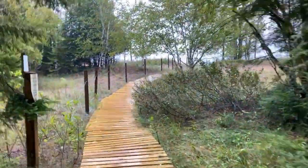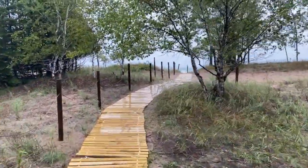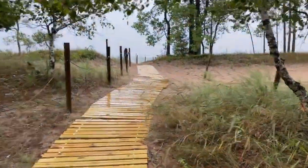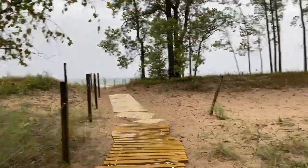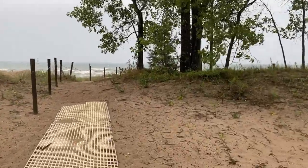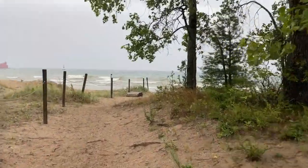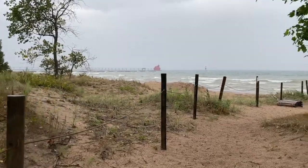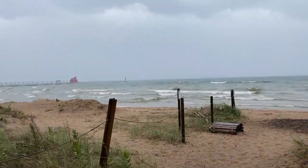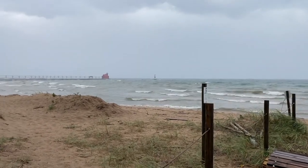Down to the beach. Quite windy and rough out here today. We can walk down the dunes there, I think. Not a particularly nice day for the beach.